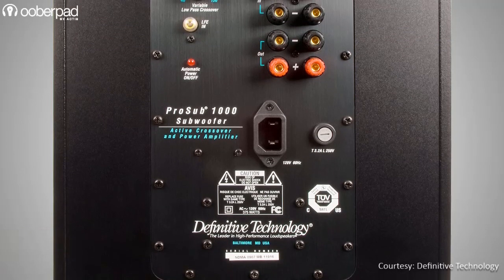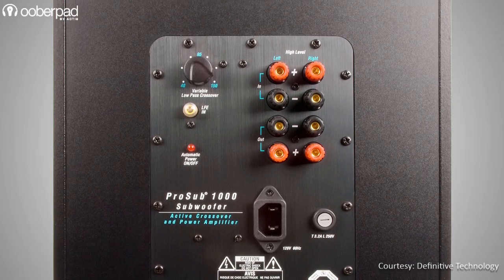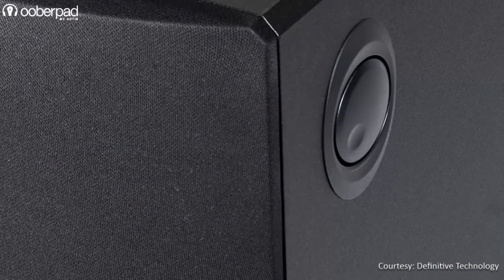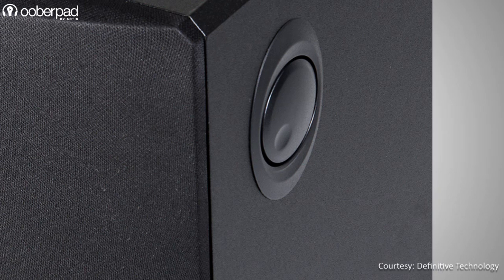On the back panel, you will find speaker-level inputs and outputs, LFE input and crossover controls. The volume dial has been conveniently placed on the side rather than the back, making it easier to make adjustments if the subwoofer isn't easily accessible.